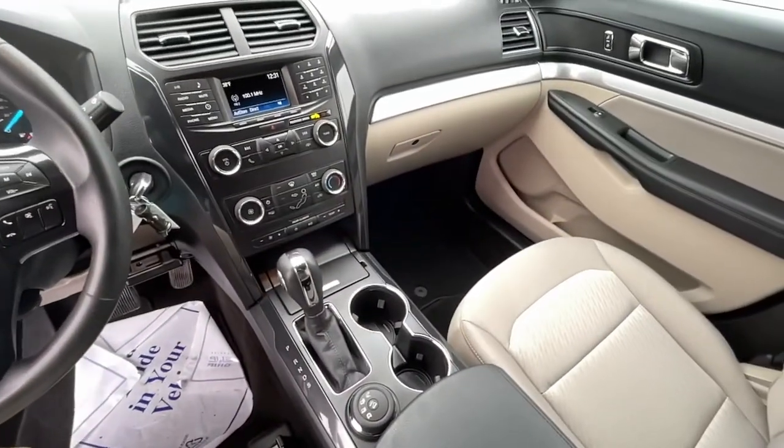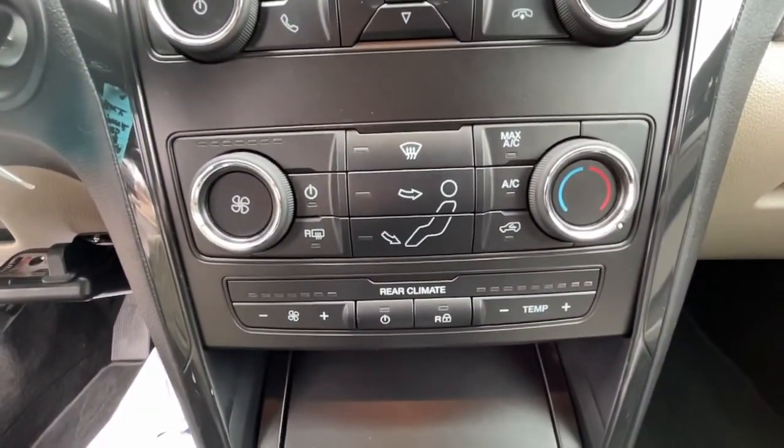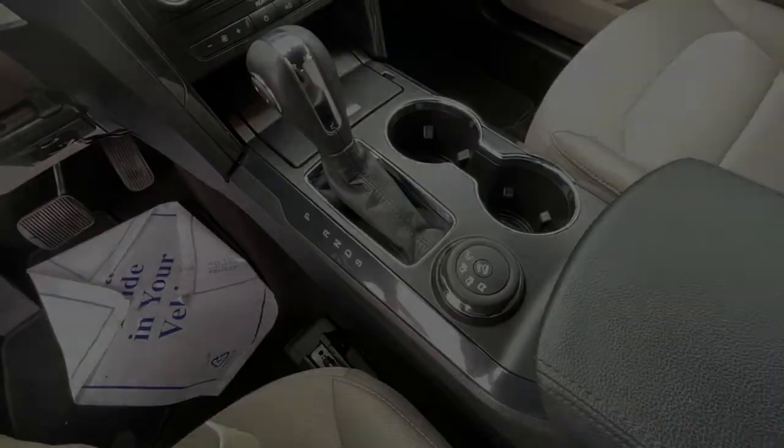Hard-working meets tall, bold, and handsome in this capable Explorer. Come in for a test drive today and see for yourself.